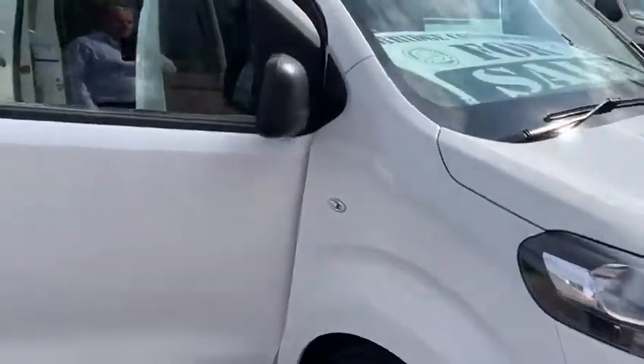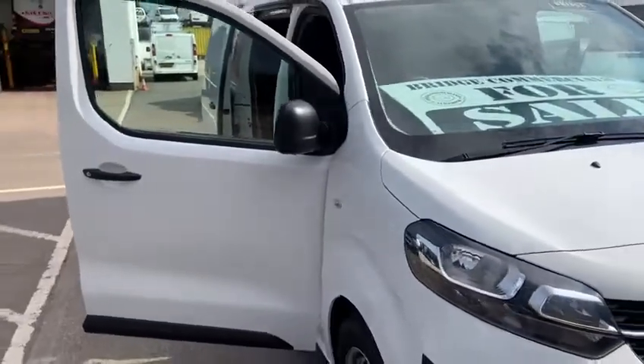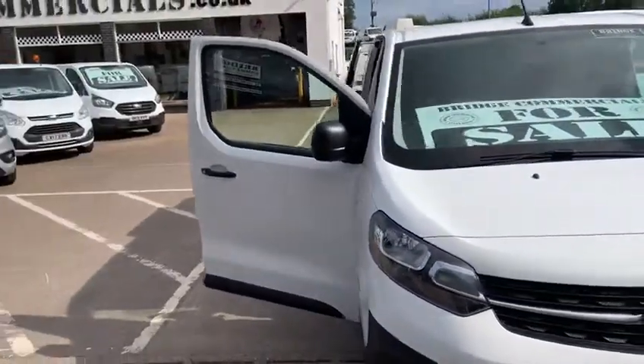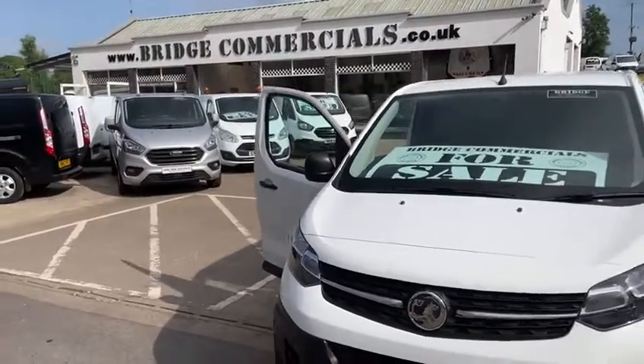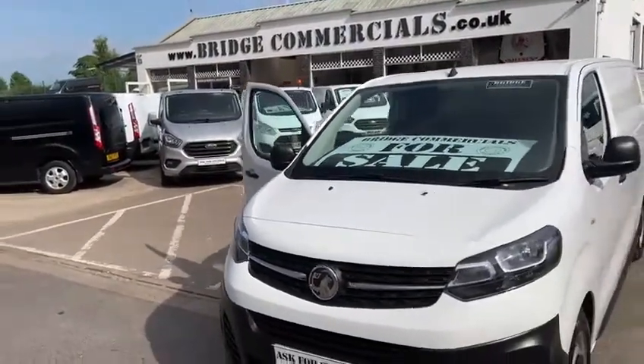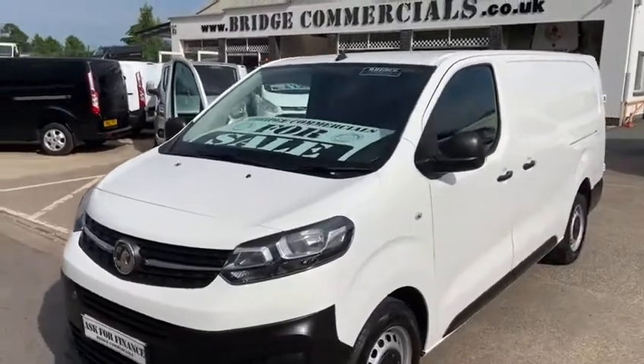If this vehicle or anything that you see in the background would be of interest to you, please contact myself Patrick on 02892 689000, or pop me an email to office at bridgecommercials.co.uk. Thank you very much for watching.